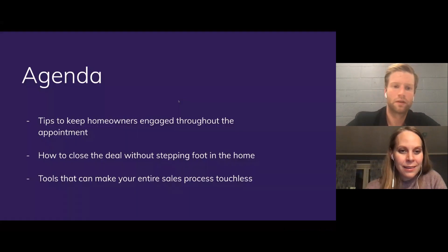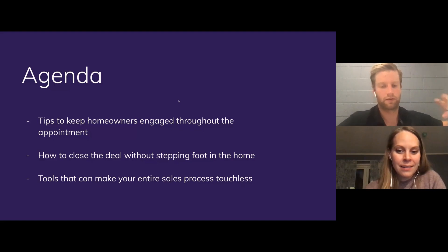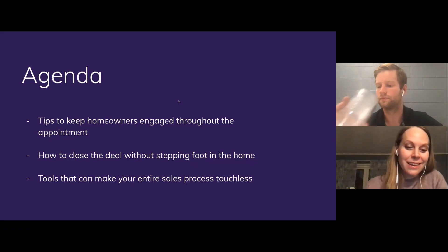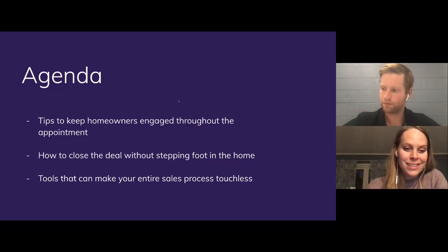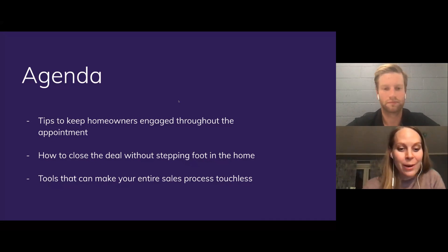That's a great point, Ingrid. Today we're going to cover three key things: tips to keep homeowners engaged, how to close the deal without stepping foot in the home, and tools that can make your entire sales process touchless. There's a new digital marketplace in Norway that's popped up for interior decorators — my parents live in a small town without a lot of high-quality interior designers, so they can now consult with someone over video, even though they're 400 miles away.